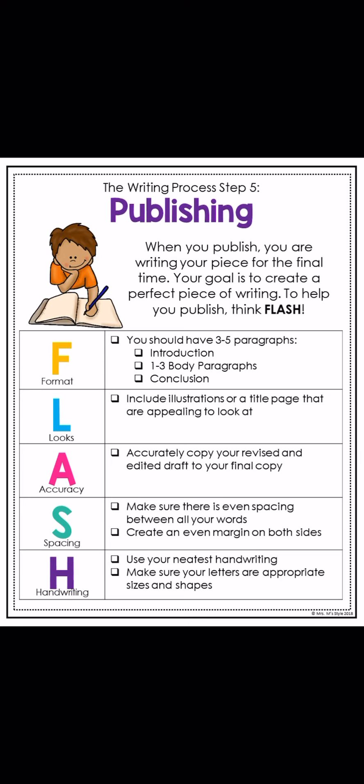H is for handwriting. If you are working on a piece of paper with a pencil, please make sure you are using your neatest handwriting. You want to make sure that your reader can understand everything you're saying, because you are an expert. You've come up with vocabulary words, defined those words, and you want your reader to be able to read those. Also make sure your letters are appropriate sizes and shapes, and that you are capitalizing proper nouns and letters at the beginning of sentences.